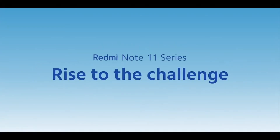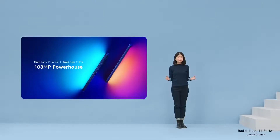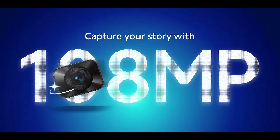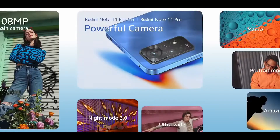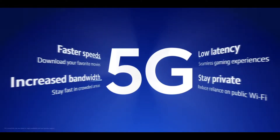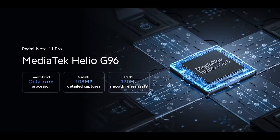Hello and welcome everyone. Finally, Xiaomi has launched the Redmi Note 11 series in the global market. Xiaomi had previously launched in the Chinese market and those phones were different. With some changes, Xiaomi has now launched the Redmi Note 11 series globally.